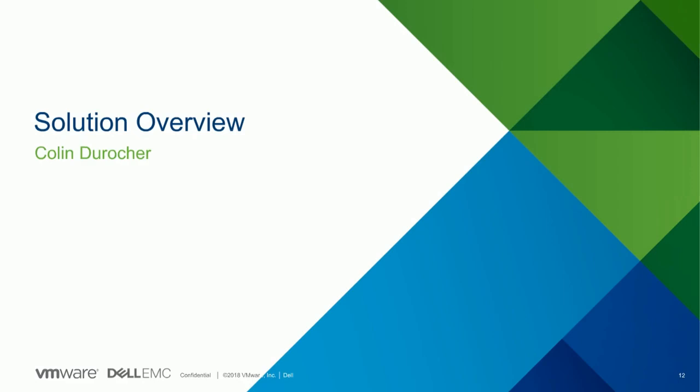That's pretty much it from my side as an introduction. I will keep tabs on any questions, but right now I will pass it on to Colin, resident expert on this jointly developed solution. Colin will take you through an overview of what we provide for vCloud Director data protection, a little bit about the attributes and use cases, and then everything will gel together when Mark shows you a demo.